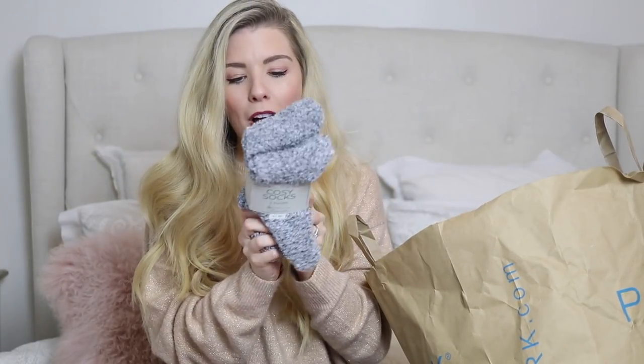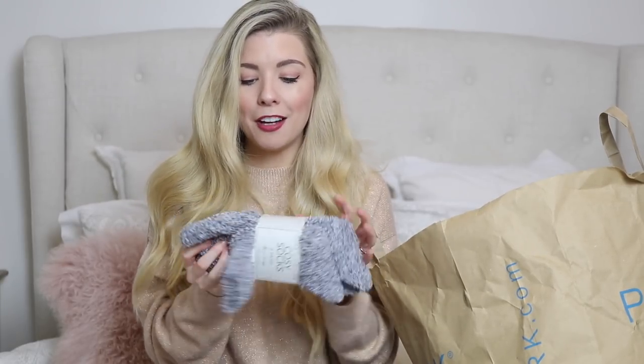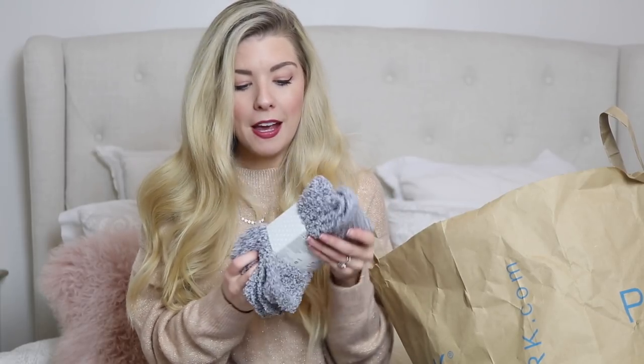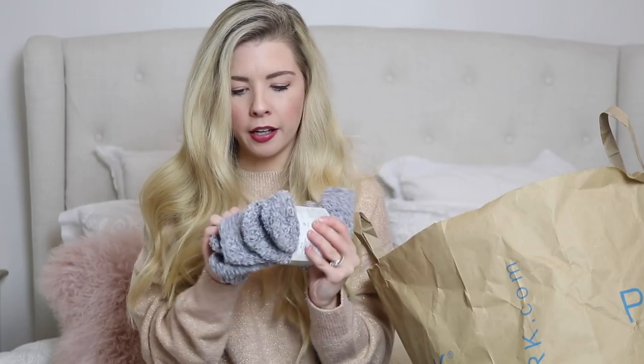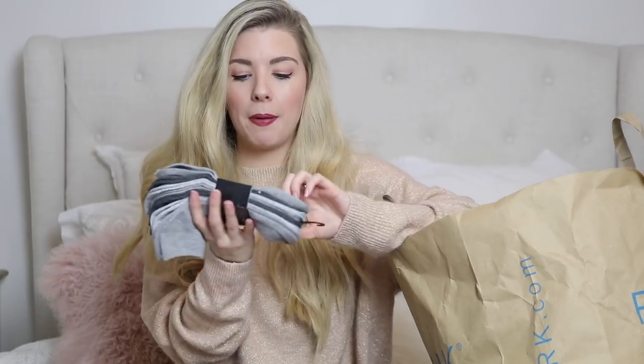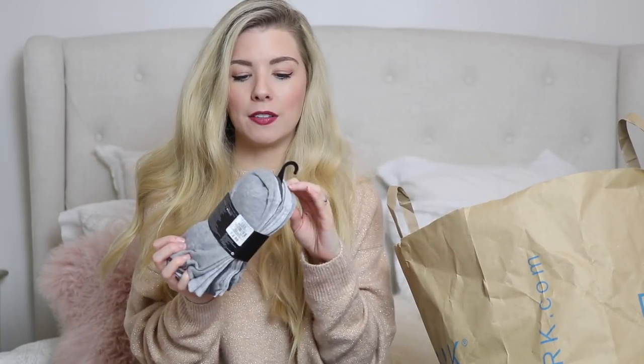I also got some cozy socks — they're like a grey marl and were £1.80. They feel like the softest socks ever, and there are actually two pairs in there, which is great value. I also picked up some shoe liners — a pack of seven in basic dark and light grey for £2.50.